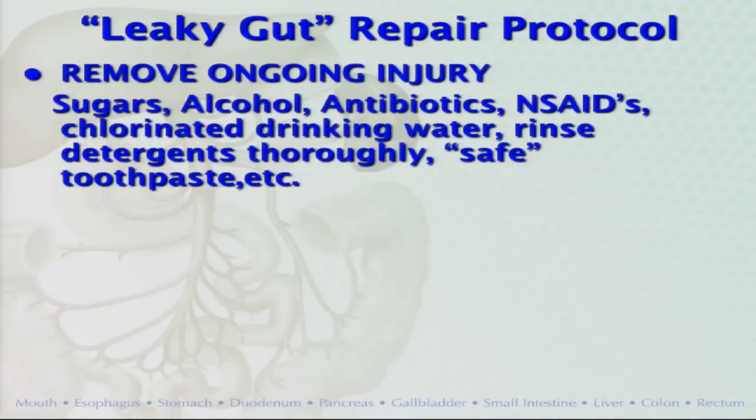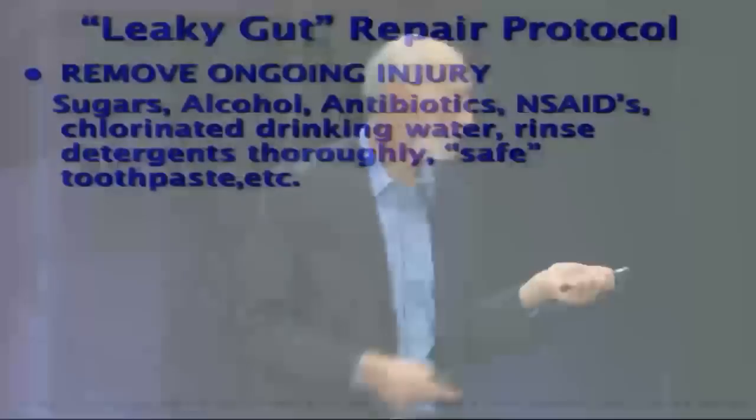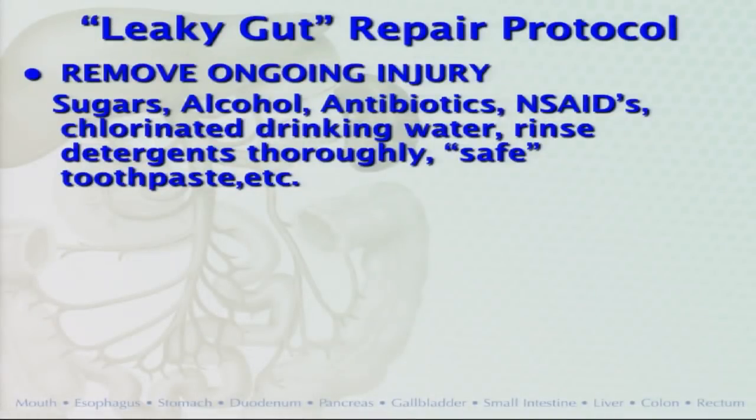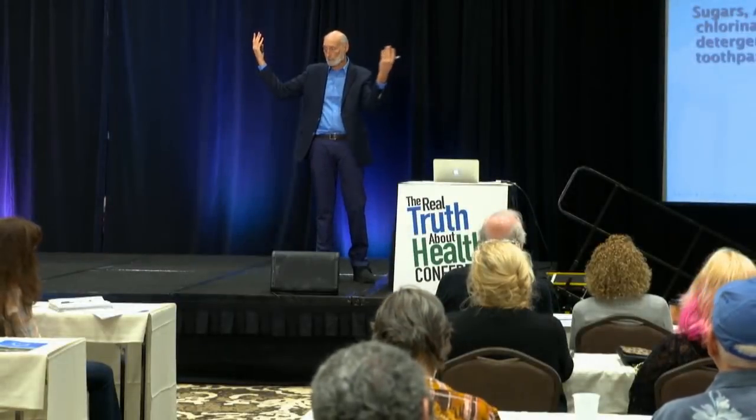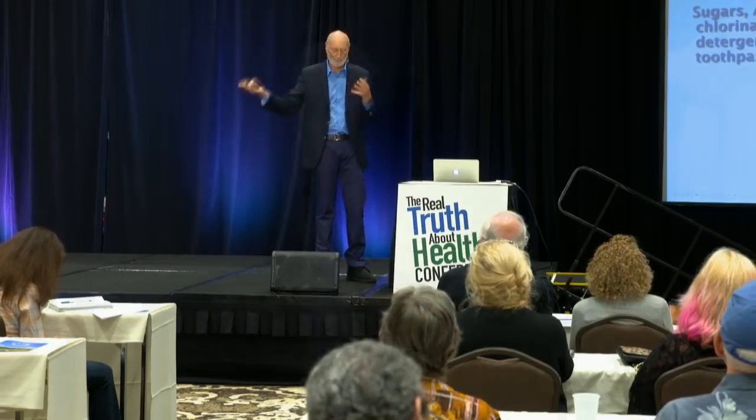First, stop injuring your gut. If you keep hitting your thumb with a hammer, it's going to stay inflamed. Stop eating sugars, stop drinking alcohol, stop eating meat with antibiotics in it, stop taking antibiotics unless you know you need them, stop the non-steroidal anti-inflammatories. Consider doing something so you're not drinking chlorine every day. Chlorine is volatile and evaporates — if you let water sit out overnight, about 90% of the chlorine evaporates. There are also filtration units and other options.